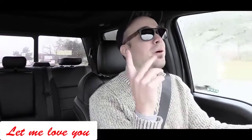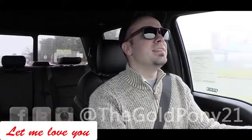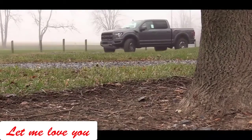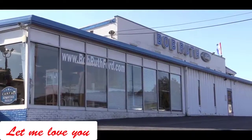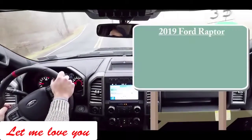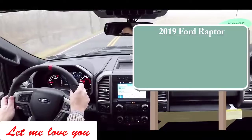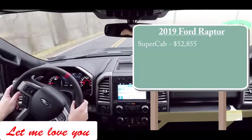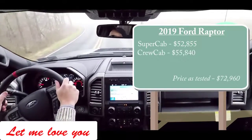Welcome back to the channel, I'm GoldPody, and today we are in the new 2019 Ford Raptor courtesy of Bob Ruth Ford in Dillsburg, PA. Starting with pricing, I'll break it down by cab size: the Super Cab starts at $52,855, and the Crew Cab — which is the one we have today — starts at $55,840.